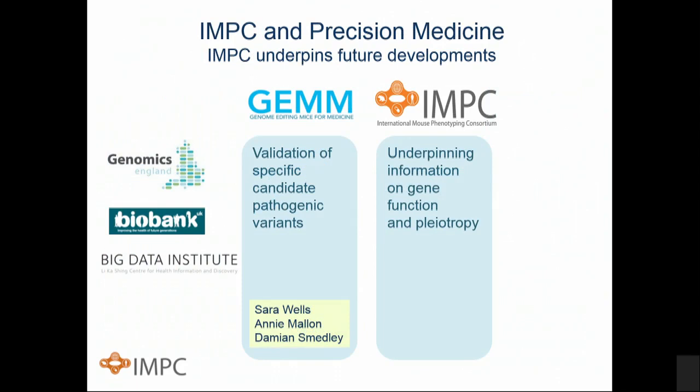IMPC also sits at the interface of a growing area in mouse genetics that we're keen to develop in all countries with major mouse genetics programs. Using the IMPC as a strong basis — providing underpinning information on gene function and pleiotropy — we need to build significant programs validating specific candidate pathogenic variants. We have such a program in the UK called the Genome Editing Mice for Medicine program led by Sarah Wells, which interfaces IMPC with organizations like Genomics England, Biobank, and the Big Data Institute.